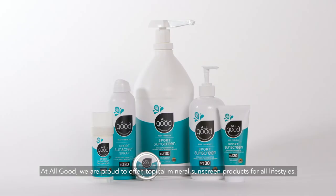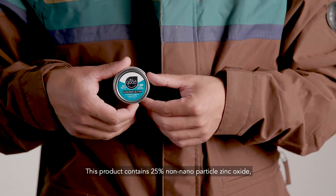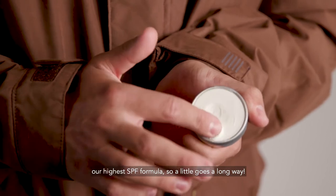At All Good, we are proud to offer topical mineral sunscreen products for all lifestyles. This product contains 25% non-nanoparticle zinc oxide, our highest SPF formula, so a little goes a long way.